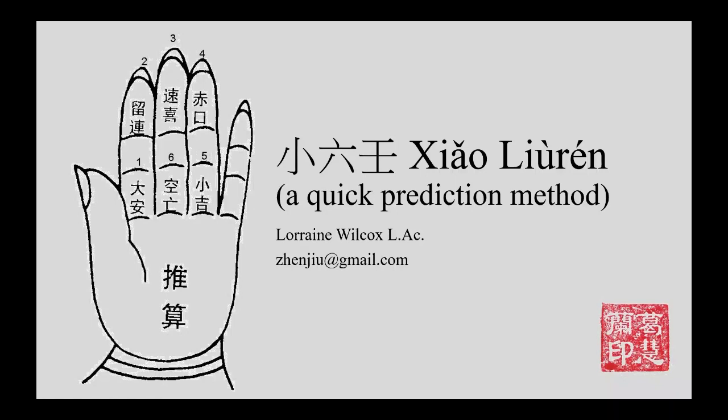This video is about a quick prediction method called Xiao Liuren. It can't really be translated directly. Xiao means small, lu is six, and ren is one of the ten heavenly stems. There's also a more complicated version, so this is the small version. It's a quick prediction method that can be done really, really quickly.